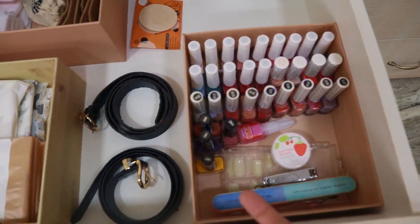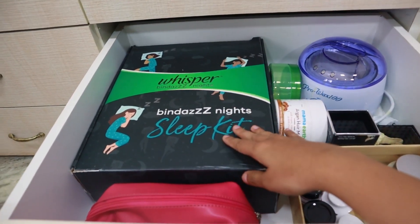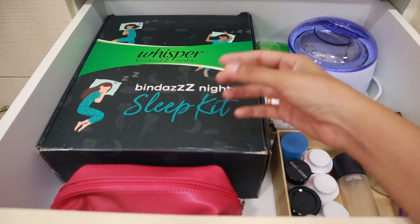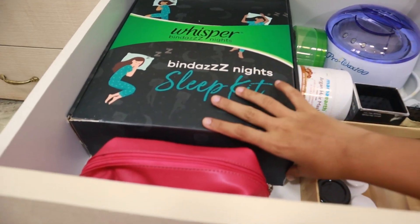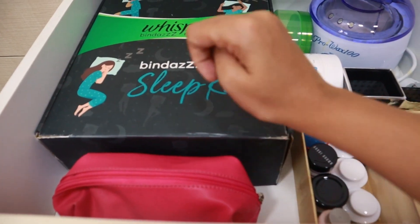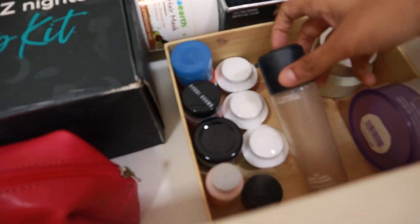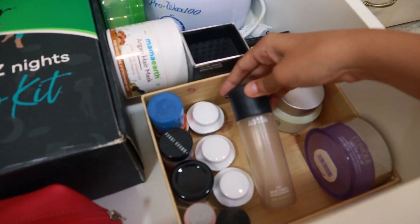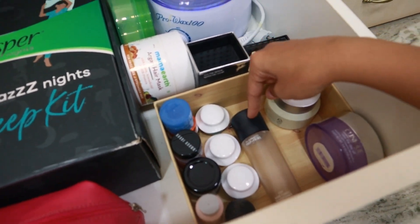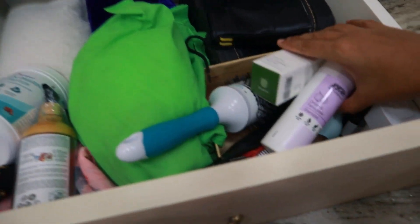In the next drawer I keep all my empties. It was overflowing — I'd been storing them for more than two years wanting to make an empties video. I decluttered a lot and kept only the good ones I want to show. There are small empties I can use while traveling, and I'm collecting MAC empties because after you recycle four or five empty products you get a free lipstick or eyeshadow, so I don't want to throw MAC stuff.